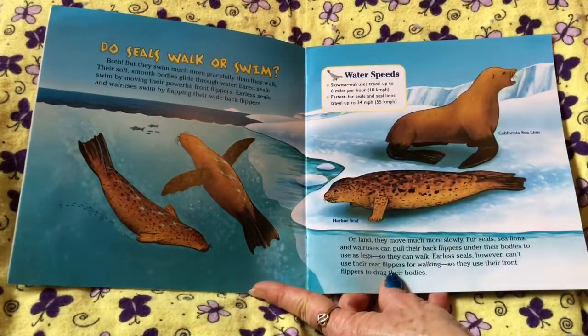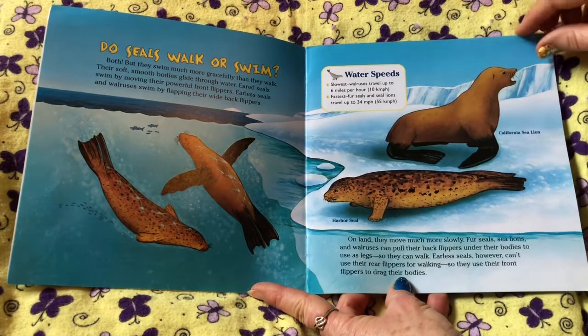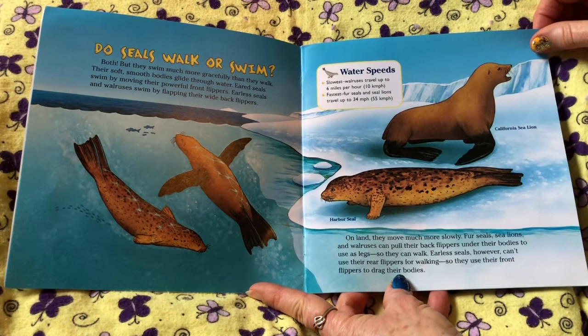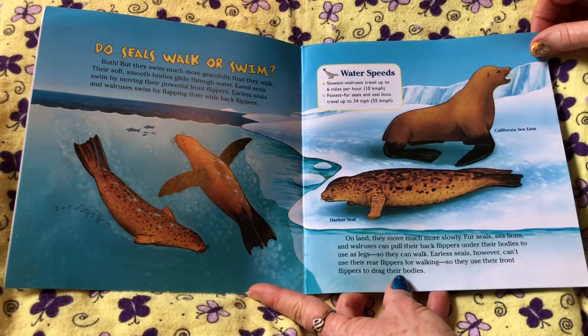Do seals walk or swim? Both. They swim much more gracefully than they walk. Their soft, smooth bodies glide through the water. Eared seals swim by moving their powerful front flippers. Earless seals and walruses swim by flapping their wide back flippers.